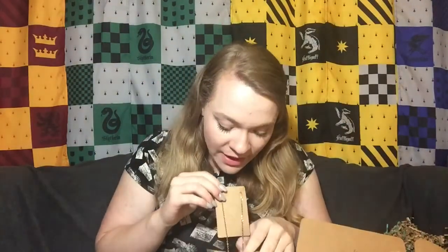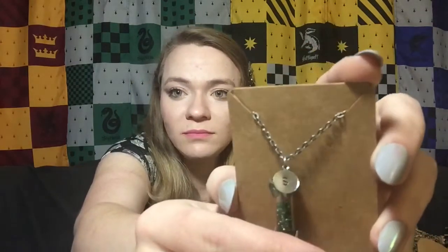In our little burlap sack we have a house points necklace, which I'm very excited about. I have never really seen a house points necklace before. I appreciate that this is a small, delicate pendant and not a big gaudy one, because I'm all for tiny delicate necklaces. It has a little S for Slytherin on it. Very attractive and adorable. I'm so excited to wear it in my next video.